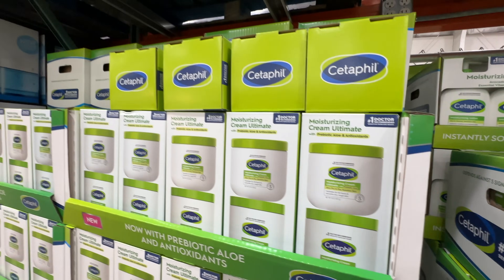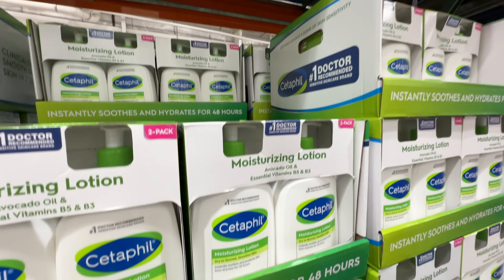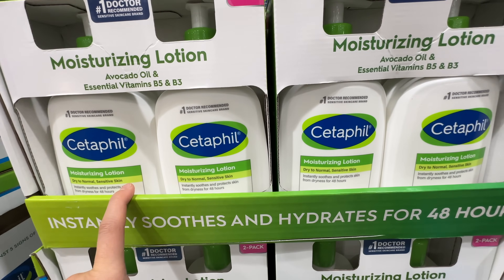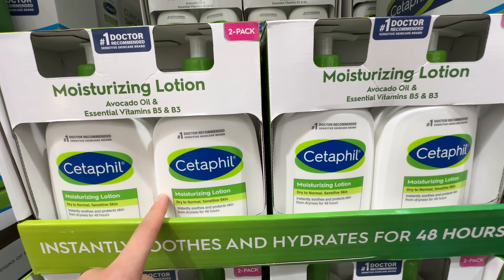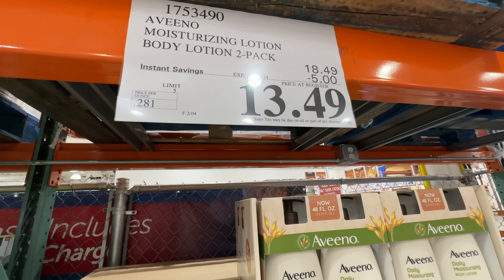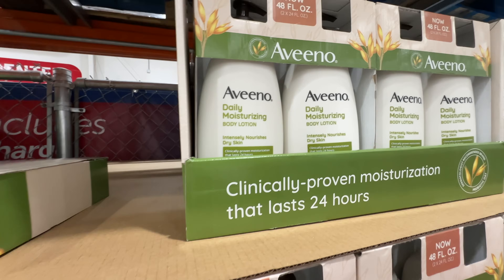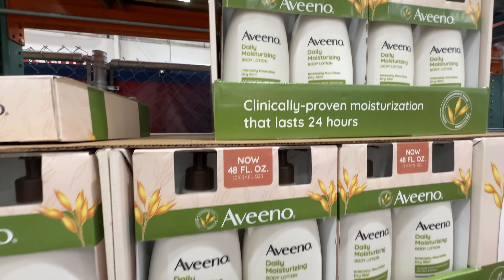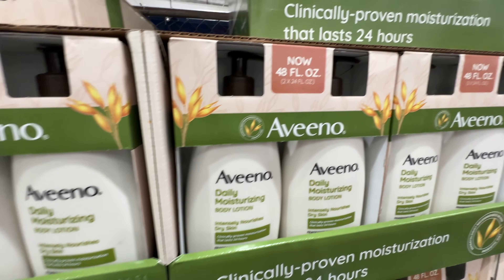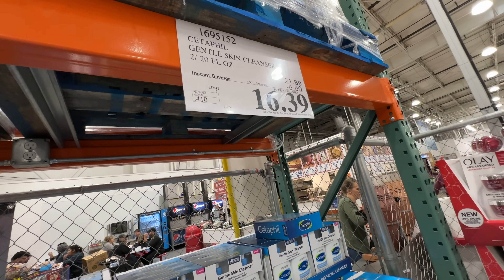The CeraVe lotion and cream are both on sale — $5.50 off each, deal ends February 4th. I prefer the lotion as the cream is a little too rich for me. It's four dollars cheaper than a normal grocery store. The Aveeno moisturizer is also five dollars off at $13.49 for two — I bought it last time and use it as a hand cream and body lotion. It's fragrance-free, which is great if you have dry skin, eczema, or skin sensitivities, especially in winter.